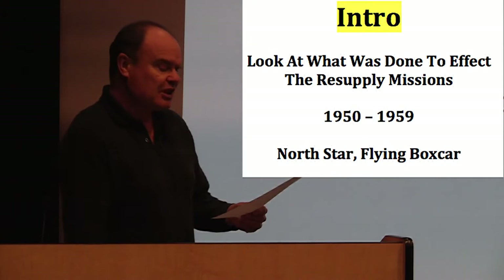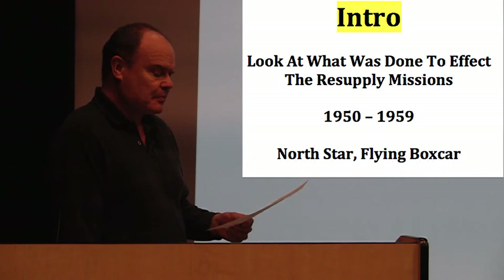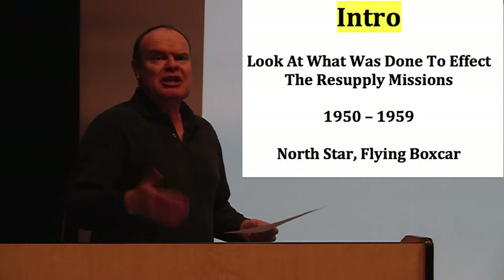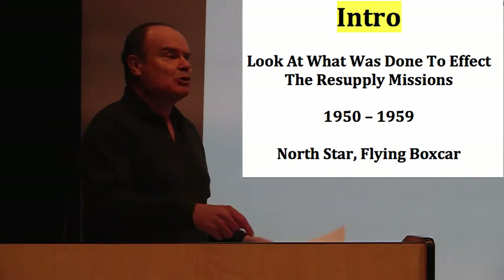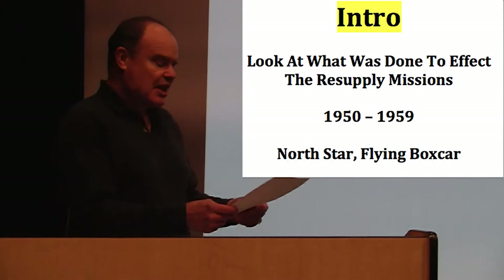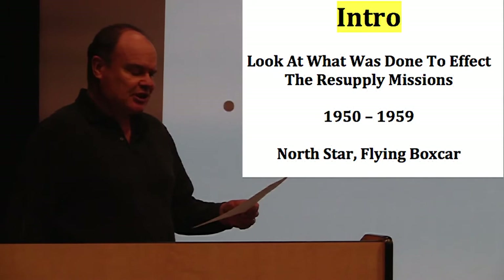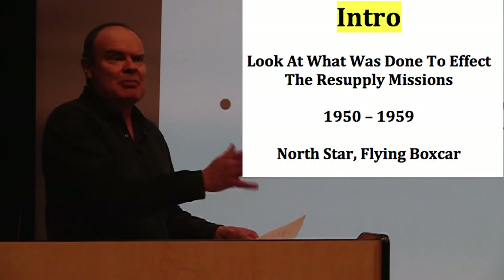Tonight I'll be talking about Operation Resupply. This was the RCAF name for the twice-annual mission to fly supplies up to two Arctic weather stations, using Resolute Bay as a staging point. It's important to highlight this operation because it's always been in the shadow of Operation Boxstop, which started in 1956 and was there to resupply Alert and Eureka. I'll highlight what needed to be done to conduct the operation, as this was, for the time, a major undertaking for the RCAF. I'll be looking at the period from 1950 to 1959.